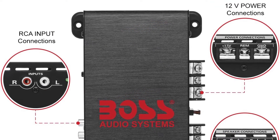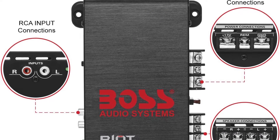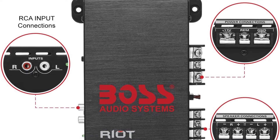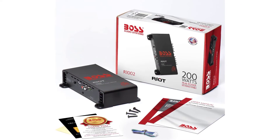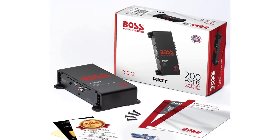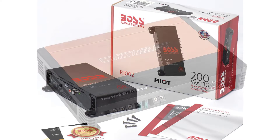It is stable in bridged mode at 4 ohms with a frequency response of 20–20,000 Hz. The R1002 is at home in any system, but it's particularly well-suited for marine applications, as it's equipped with Boss's trans-impedance protection, which shields your stereo's components from voltage spikes.